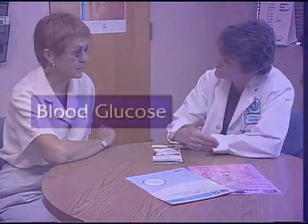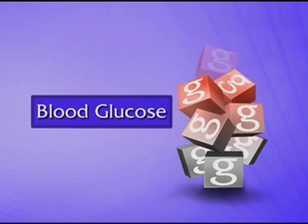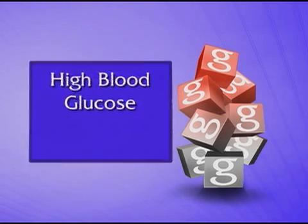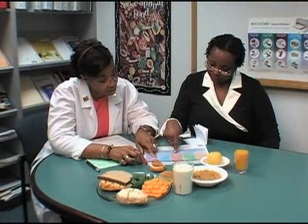To make sure you've gotten the important points, let's review. When you have diabetes, too much glucose, a form of sugar, builds up in your blood. This is called high blood glucose or hyperglycemia. Work with your diabetes care team to get your blood glucose back into your healthy target range. Your management plan is your guide.